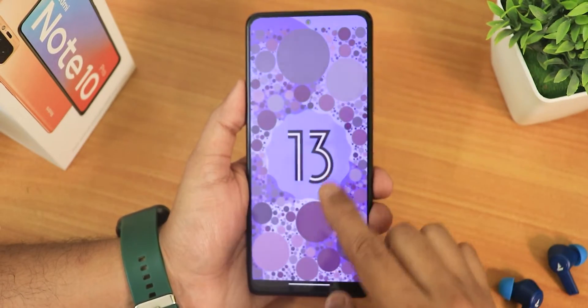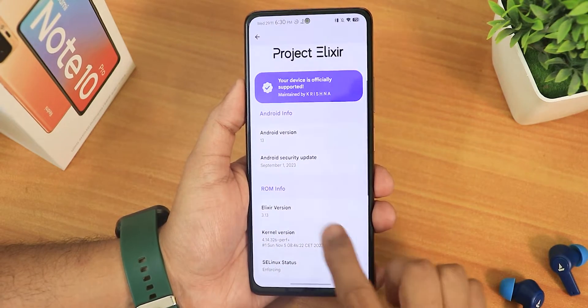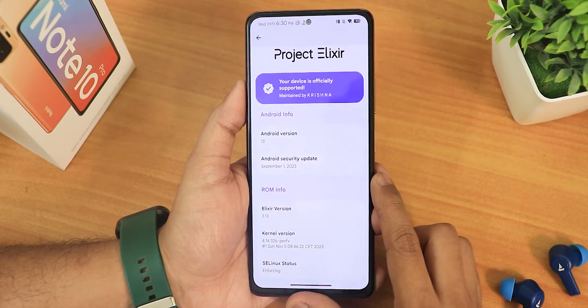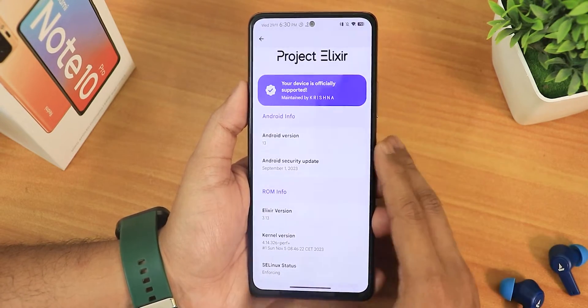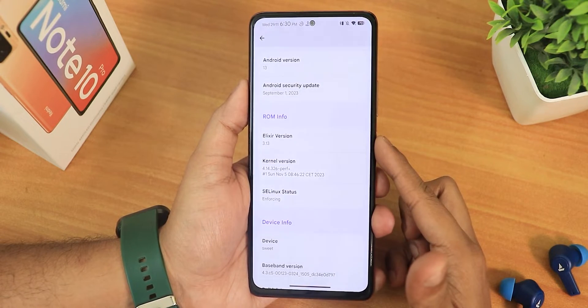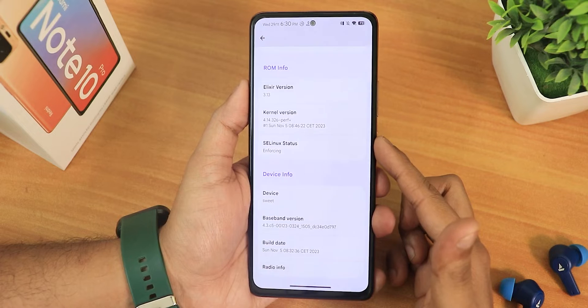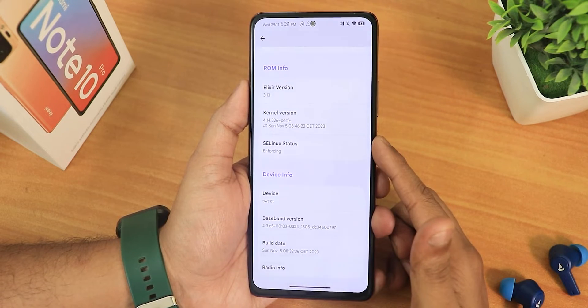If you set this clock to 1 o'clock, you will get Android 13's easter egg, which looks definitely beautiful. The security patch is September 1st 2023, but in terms of stability I would definitely prefer this ROM personally if I had to use the Redmi Note 10 Pro as a daily driver. The Elixir version shows as 3.13, the stock kernel is 4.14 perf plus, SELinux shows as enforcing, and the build date is 5th November.